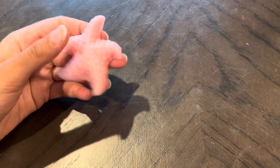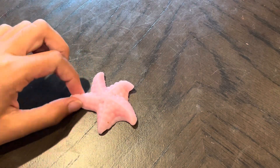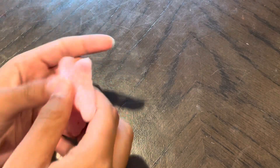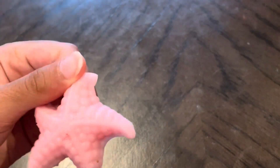Now this is my favorite one. It's a star squishy. I don't really like the color. I don't like pink, but it's like super duper squishy and it's really stretchy. But I give it still a 10 out of 10.